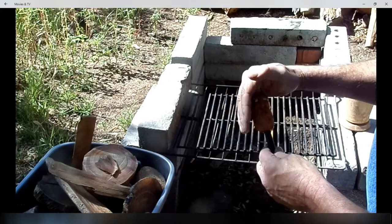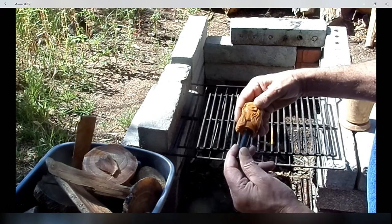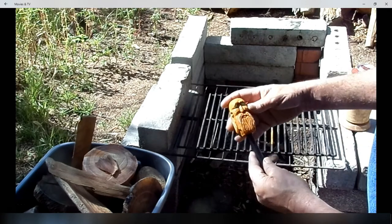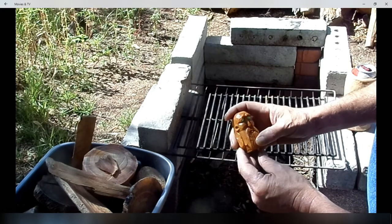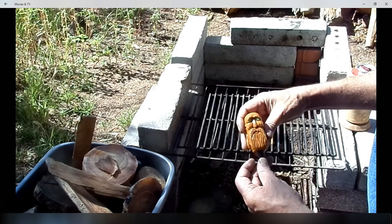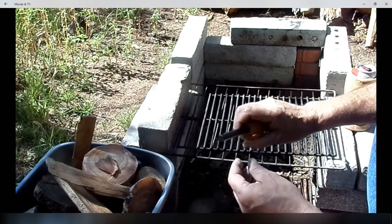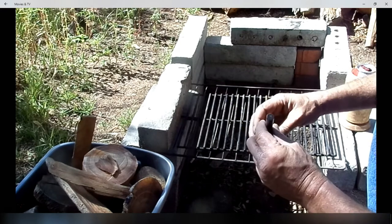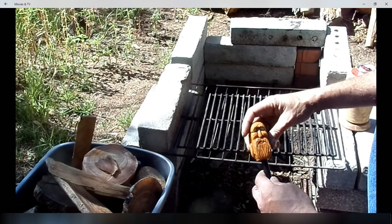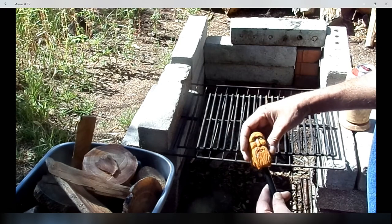It's got glow in the dark eyes. Wow, that is cool. Bonnie hand-carved this. That is just too cool. Nice grip too, so cool. I told Bonnie that I'd put him to work, so we're going to put him to work. That is cool, Bonnie. Thank you.